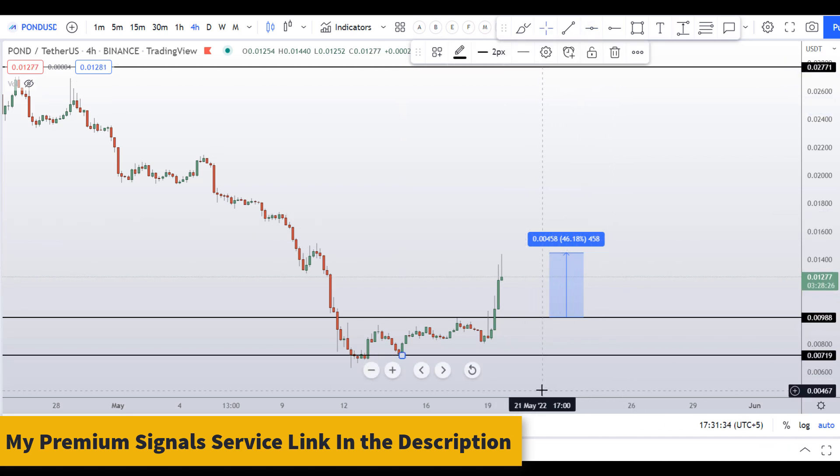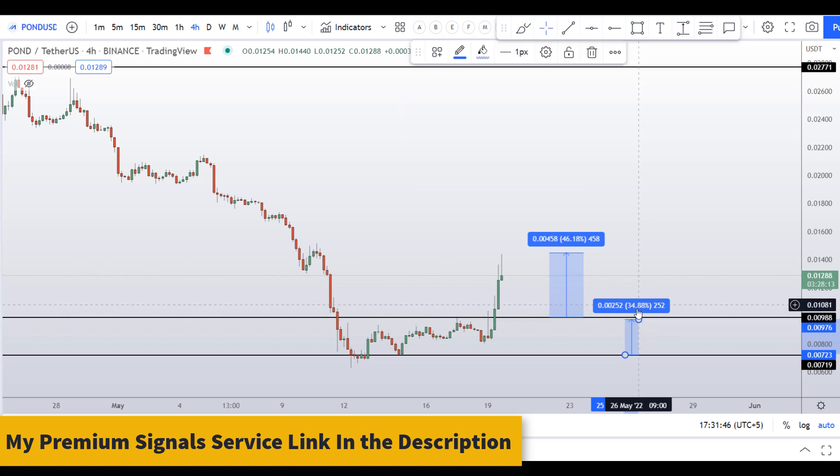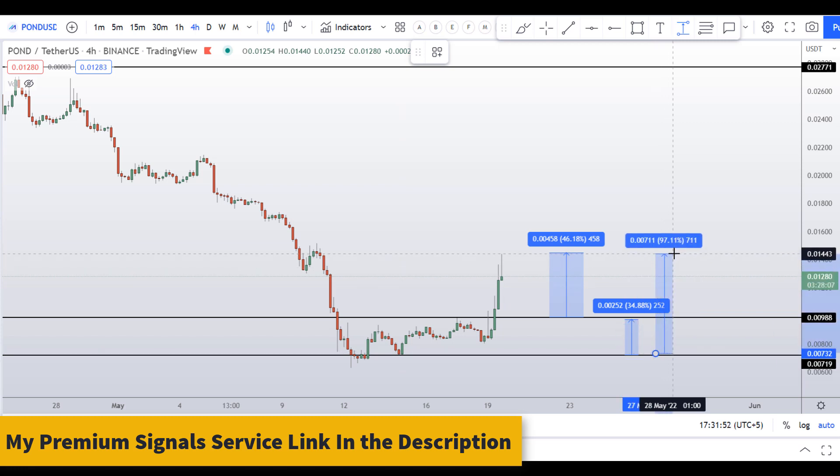The next level of support I can see is right here at around 0.00719. If the price ever comes here and you take a long from there, your target should be at the next resistance area, which will give you around 35 percent gains. You can also target the next resistance area beyond that, which can give you around 97 percent gains.